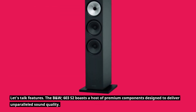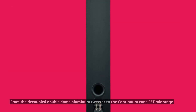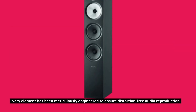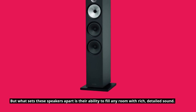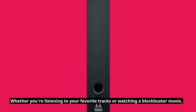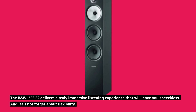Let's talk features. The B&W 603 S2 boasts a host of premium components designed to deliver unparalleled sound quality — from the decoupled double-dome aluminum tweeter to the Continuum Cone FST midrange driver. Every element has been meticulously engineered to ensure distortion-free audio reproduction. These speakers have the ability to fill any room with rich, detailed sound, whether you're listening to your favorite tracks or watching a blockbuster movie.